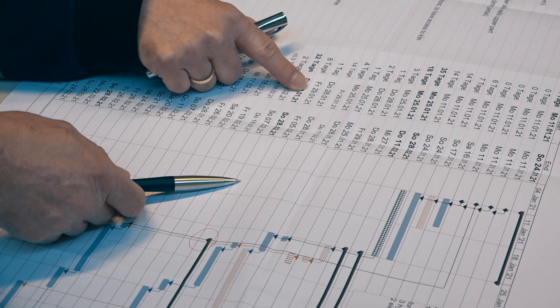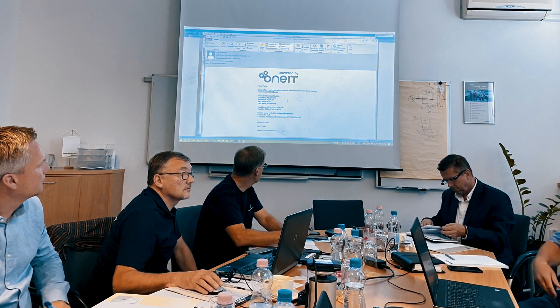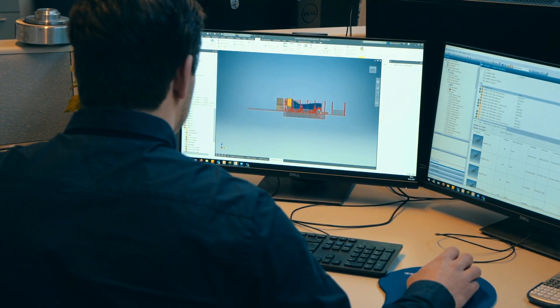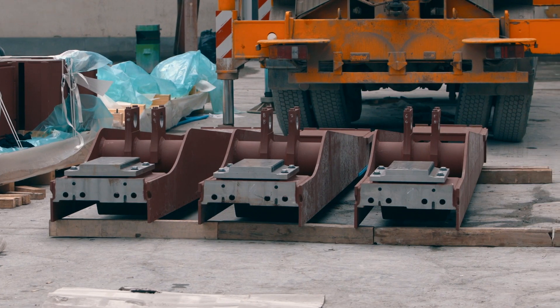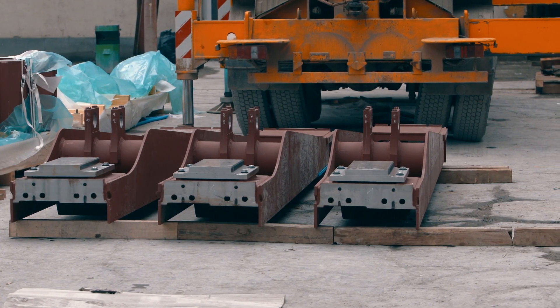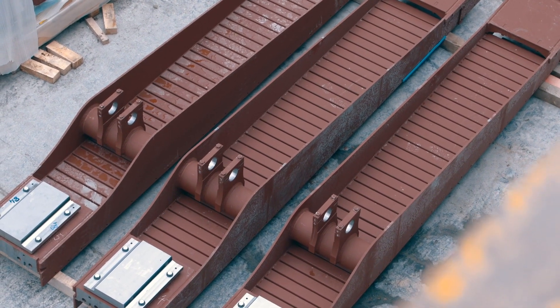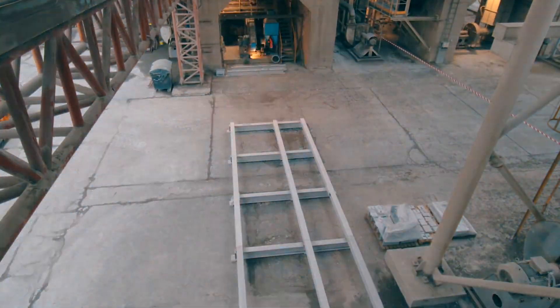Each erection step needs to be considered in view of the whole modification and in close cooperation with the customer, so that everything works like clockwork. Tomorrow's success is planned today. Before the actual kiln stop, everything will be prepared for a smooth switch to the ITER system. A pre-assembly frame will be used to roll in the ITER lane units.